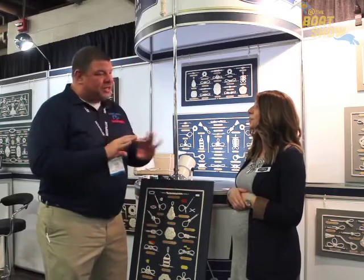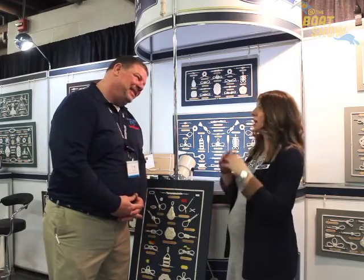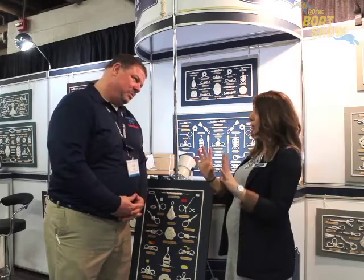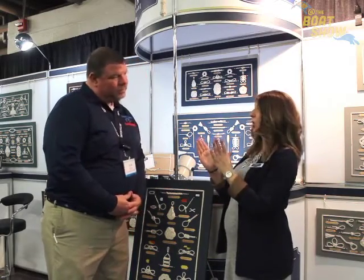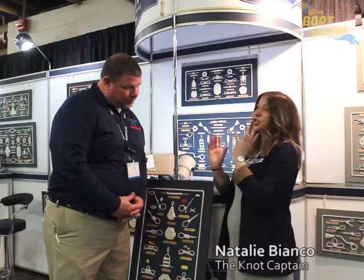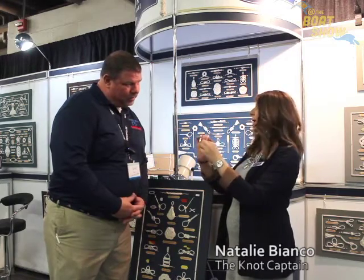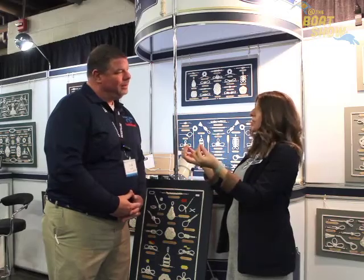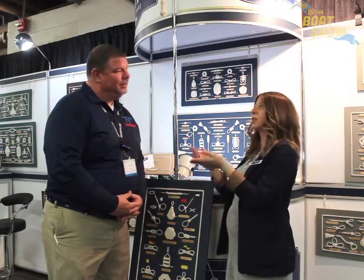Do you guys do just the simple knots, or — because I'm looking around I'm seeing some pretty fancy stuff. Yes, so we do some large boards that have a lot of different knots. We also offer smaller boards with a single knot. So if you have a smaller space, or you just want to have one knot with maybe the name of your boat on the label, or someone's name, something more personalized, then we can do that too.